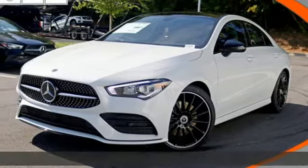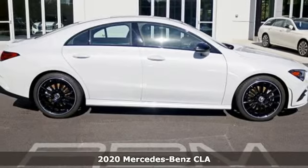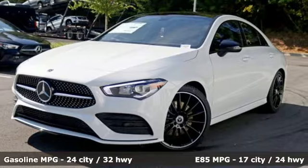It's the new 2020 Mercedes-Benz CLA. The curves seduce your eyes and the sharp lines hold your gaze. When you get a taste of the performance, you'll know dreams do come true.